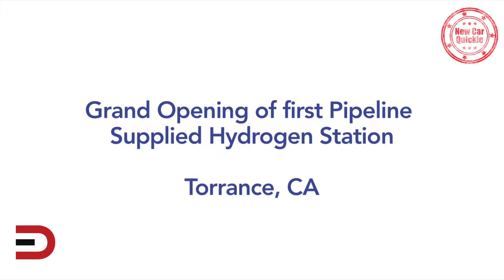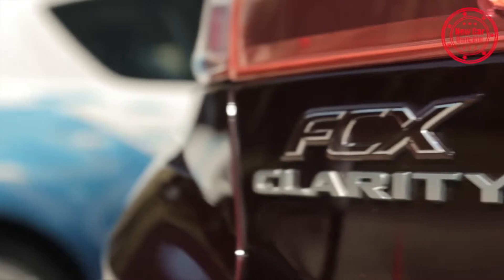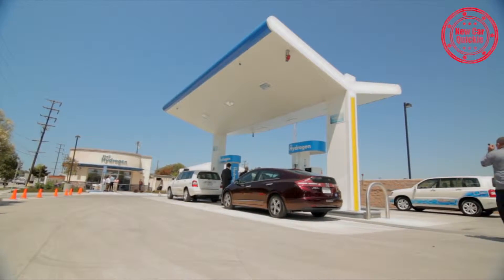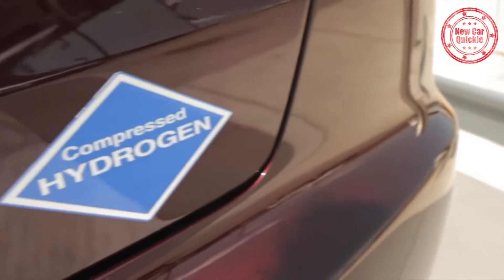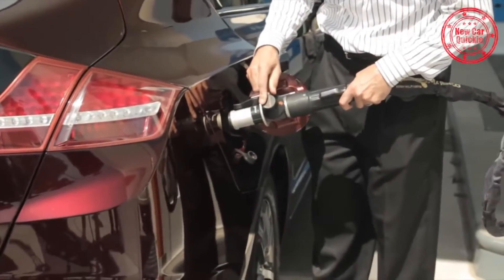At Honda, we're really pleased to see this hydrogen station opening here today. This is the Torrance pipeline station. It'll have great value for our Clarity customers that are on the road today and future customers. This station is the world's first — actually supplied by a pipeline running right down the middle of 190th, 50 feet from here. Having a station like this supplied off a pipeline really offers the opportunity for the lowest price hydrogen delivered to a vehicle. This is just another step toward commercialization of hydrogen fuel cell vehicles and hydrogen stations for the public.